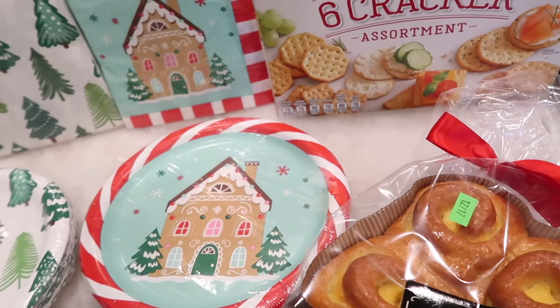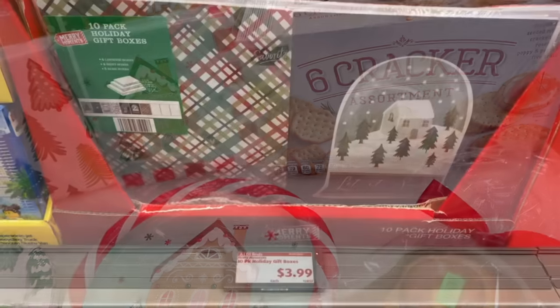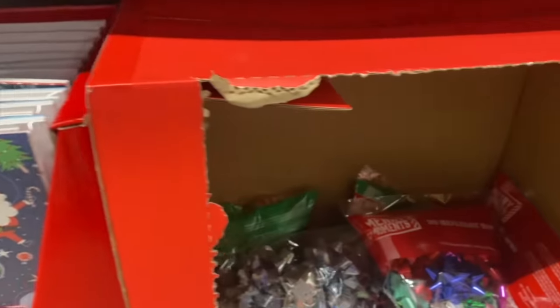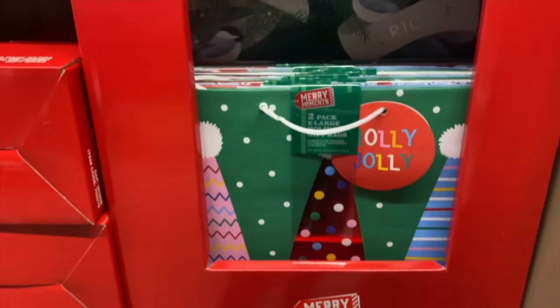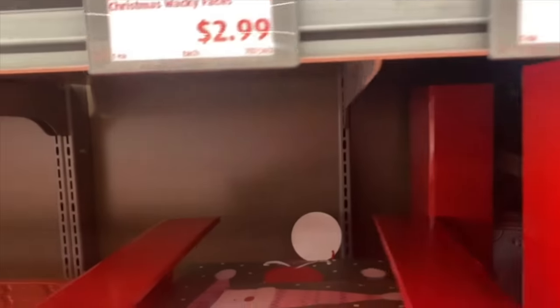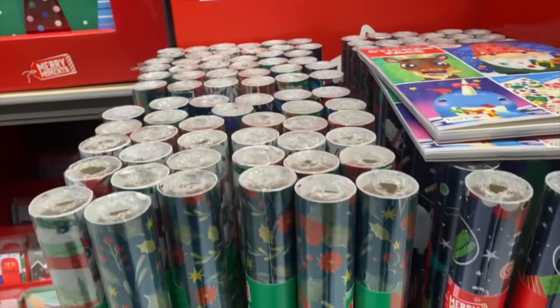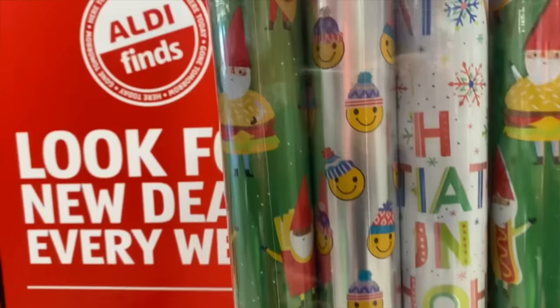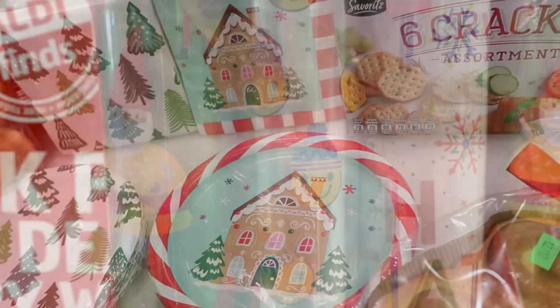Now I'm going to show you the other wrapping they had in store. They have boxes in packs, tons of bows — plain silver or colorful — and bag sets in different sizes if you prefer not to wrap. They also have fun kids' bags: these gnome ones are adorable, and the other side has a cute snowman that says 'Oh what fun.' For the wrapping paper, there was also a foil option and a three-pack kids' one with a little Santa in a burger design, which I almost got because it was so cute.